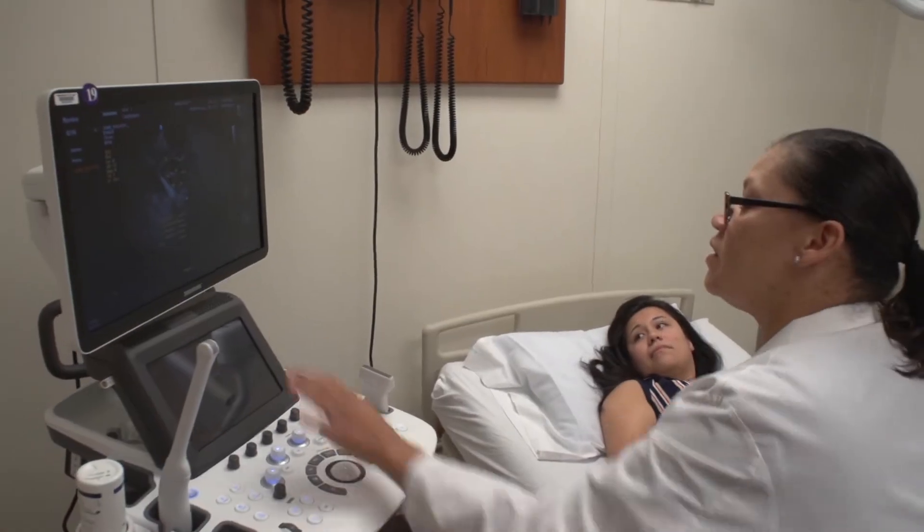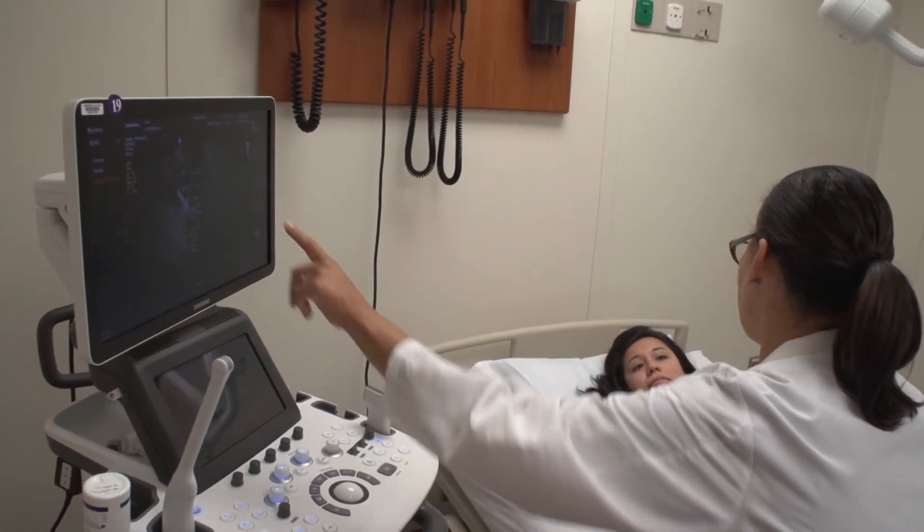This is our ultrasound room. The studies we do here might help us understand how, for example, things like diet and stress may affect women's health.